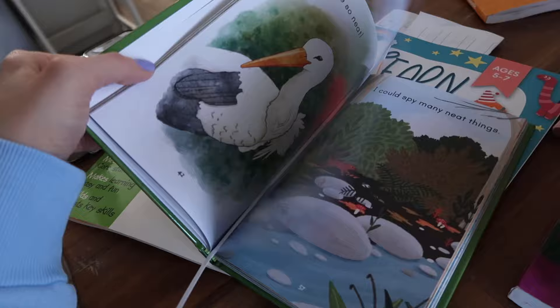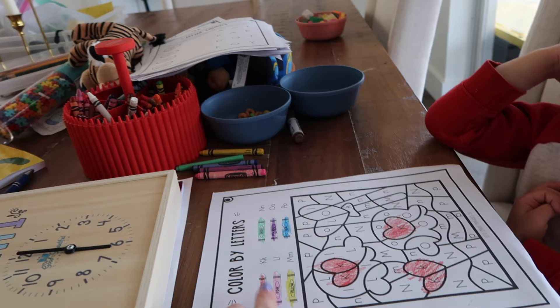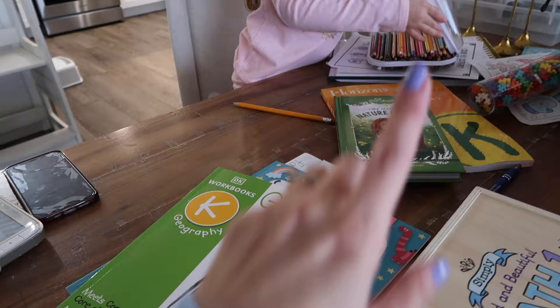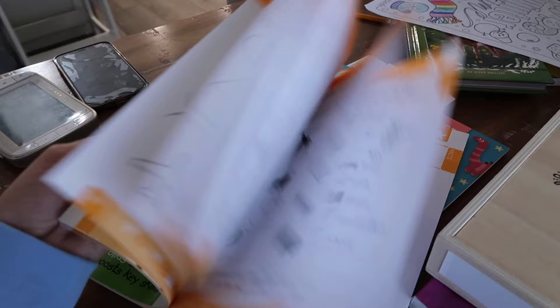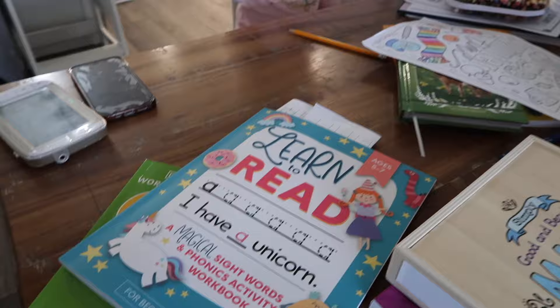She's kind of doing her second kindergarten math curriculum now. We've also been doing the Good and the Beautiful language arts, but she's almost done with that too, so we're taking a break from the formal lessons this week. We still find it very important to read — Riley is reading, and you'll see in a minute. This is a little nature book she's reading. We're also working on a kindergarten geography book, and handwriting, since Riley needs a little extra help with that.